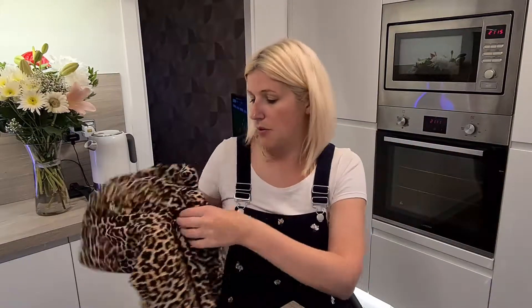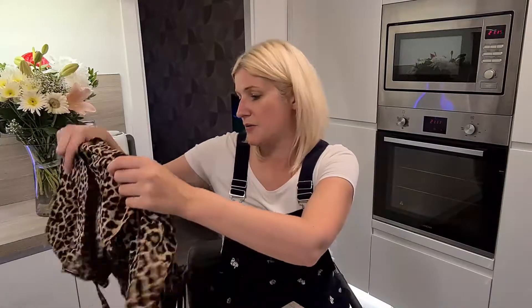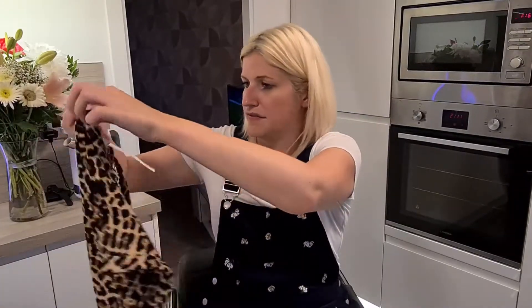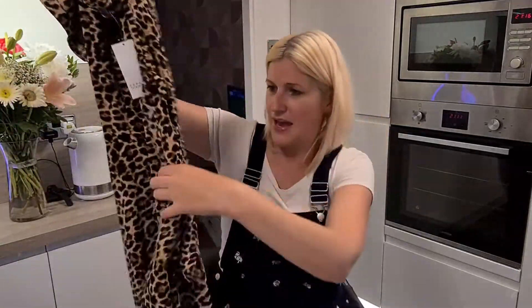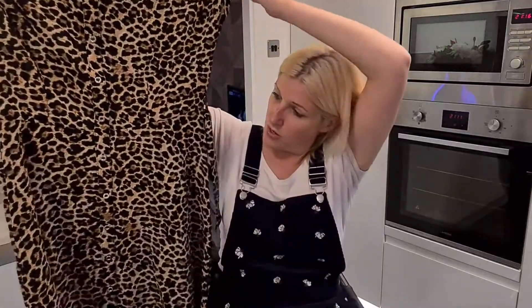The last thing I bought from Matalan was this really nice dress. It's a leopard print with a round neck and buttons down the front. It's also got a belt that you can tie, which I think will look really nice on. It was full price at £16, but I think that's quite good for a work dress.